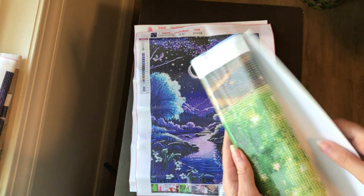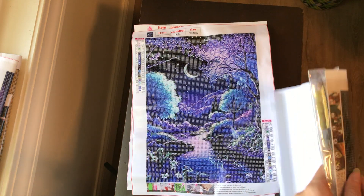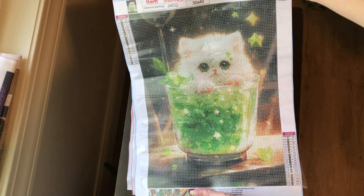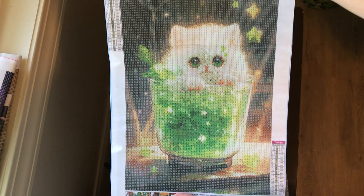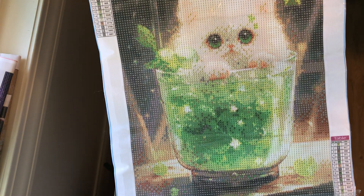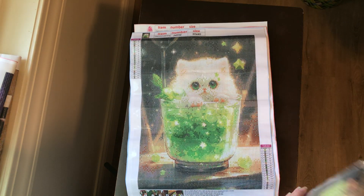Another 30 by 40. This one's been on my wish list for a while. It's a great kitty cat. Beautiful greens.